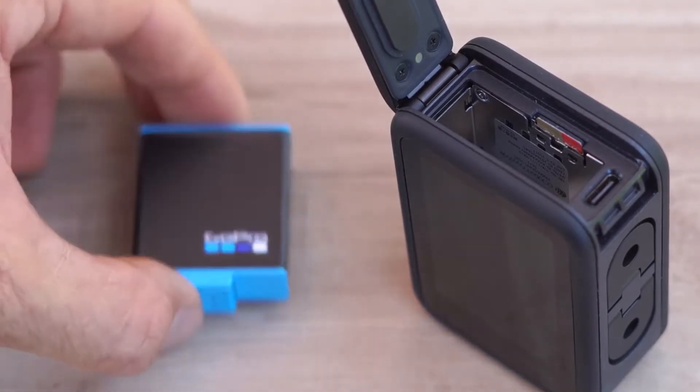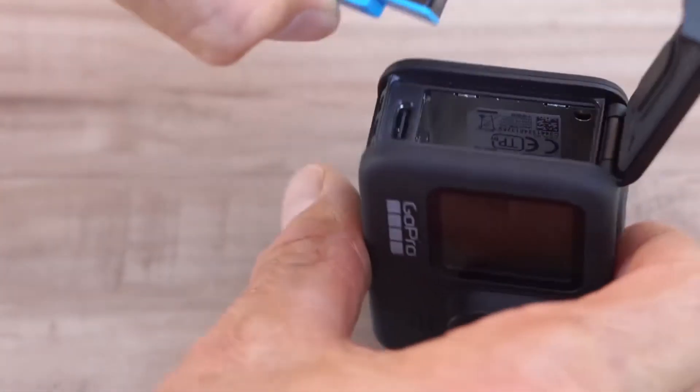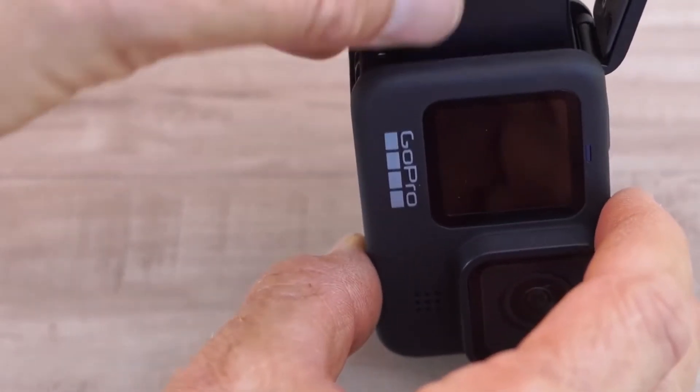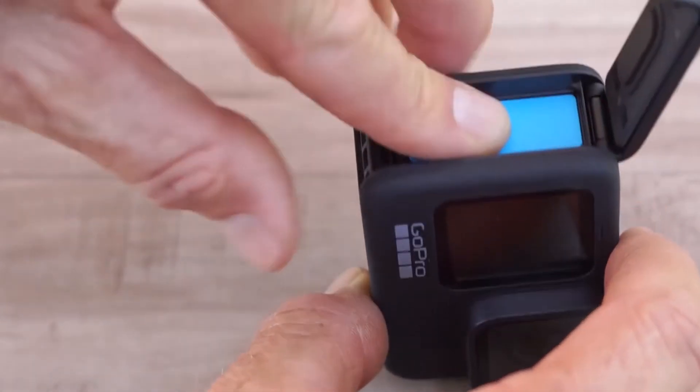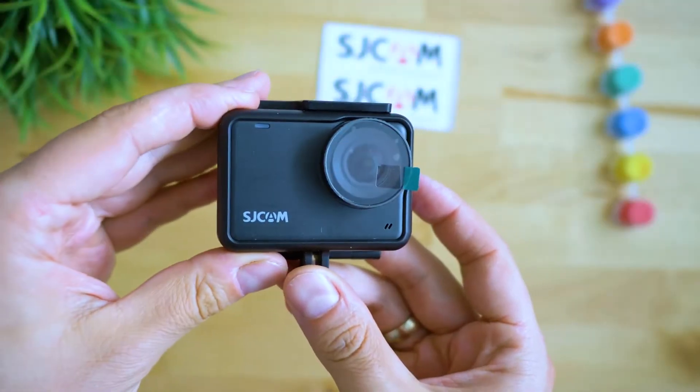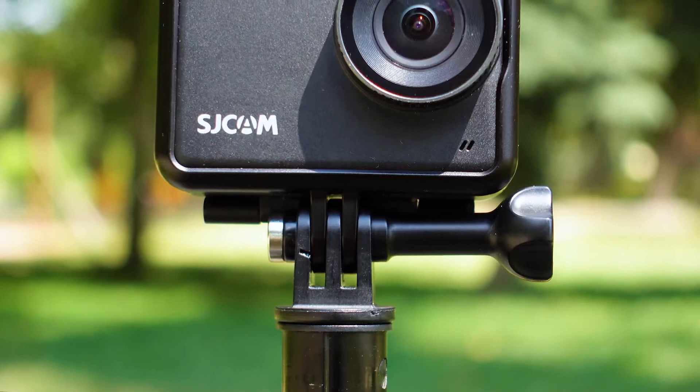Looking for the best low light action camera can be a tough job, since most action cameras are just not designed to shoot in poor lighting conditions, but there are a few models out there that really deliver results in low light. In this video, we'll take a look at those cameras and see which ones handle low light conditions the best.